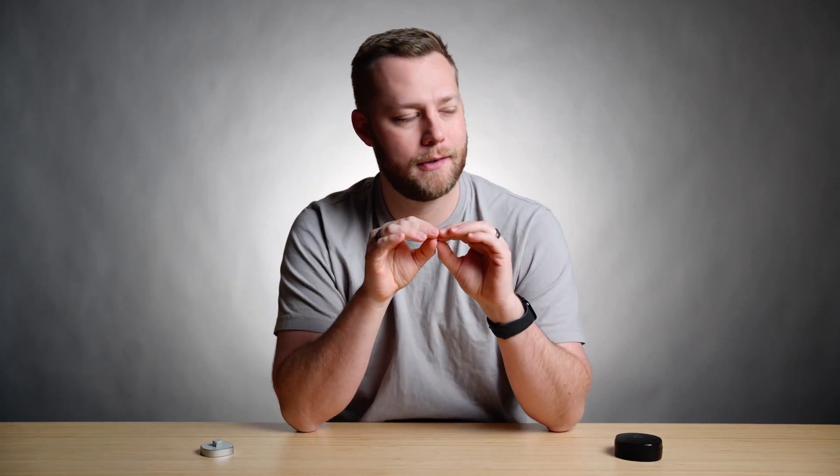Let me know which model you would choose down below, or if you have any other concerns about these rings — happy to answer any questions. Special thanks to Ringcon for sending out both of these to test and compare. If you'd like to pick yours up, link in the description down below. We'll try to get you a discount code — no promises — but thanks so much for watching. If you enjoyed, please consider subscribing and like this video for more.